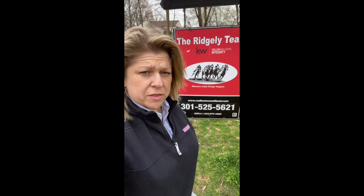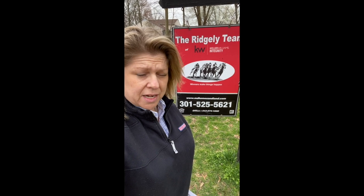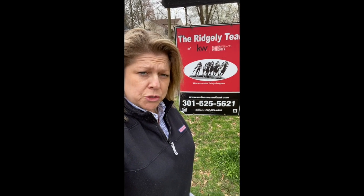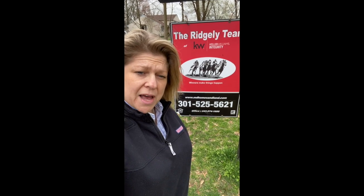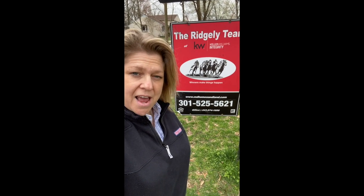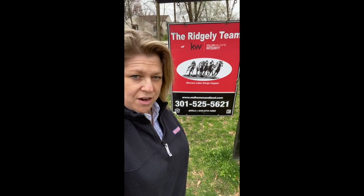Hey there, this is Tori Scavo. I am on location in Ellicott City at 4010 Wildwood Way, Ellicott City at an amazing new listing that we have. Welcome to our virtual tour. I am with the Ridgely team out of the Keller Williams office in Ellicott City. My direct phone number is 202-394-7929. Our office number is behind me on this amazing sign and I welcome you to join me on this new virtual tour.